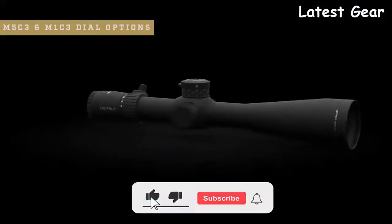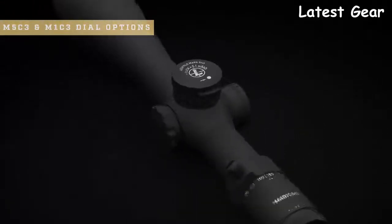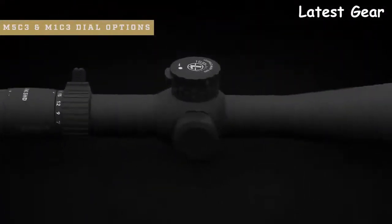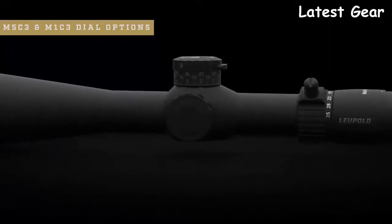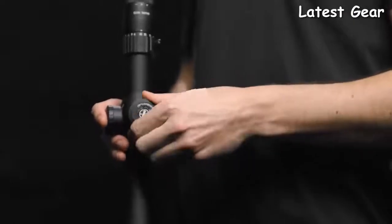The Mark 5 HD comes with two different dial options: the M5C3 and the M1C3. The M5C3 is our low-profile three-turn dial that uses our zero-lock technology to prevent inadvertent adjustment. This dial provides one-tenth mils per click and 30 mils of total travel. It also has visual and tactile revolution indicators, so you always know what revolution you're on. The M1C3 is an extra-large external target dial also built around our zero-lock technology to prevent accidental adjustments. It has a resettable zero-stop, three turns of adjustment, and is available in quarter MOA per click. Both dials are extremely precise and have a repeatable, accurate return to zero.